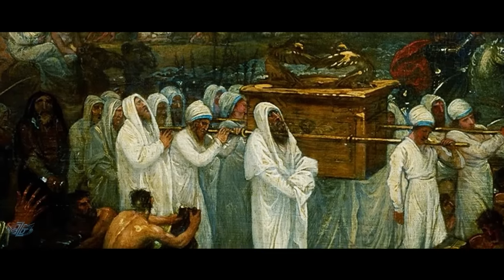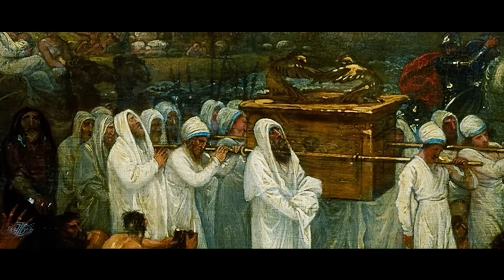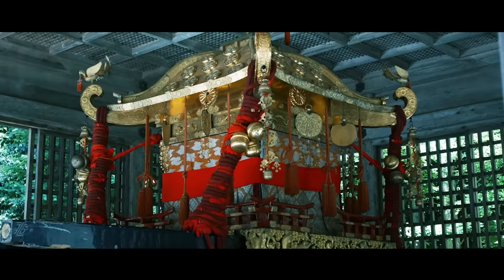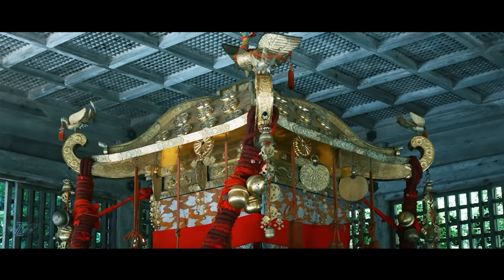Some believe it was taken into the mountainous regions of Japan by an unknown tribe of Israelites. What is perhaps interesting about this claim is the tradition of Shinto warriors who make an annual journey to the top of Mount Surigi, carrying a box called an Omikoshi, which is said to carry the Spirit of God. Might this tradition be recreating the alleged journey of this speculative ancient Israelite tribe?